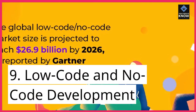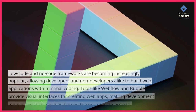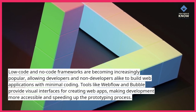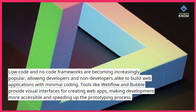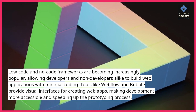9. Low-code and no-code development. Low-code and no-code frameworks are becoming increasingly popular, allowing developers and non-developers alike to build web applications with minimal coding. Tools like Webflow and Bubble provide visual interfaces for creating web apps, making development more accessible and speeding up the prototyping process.